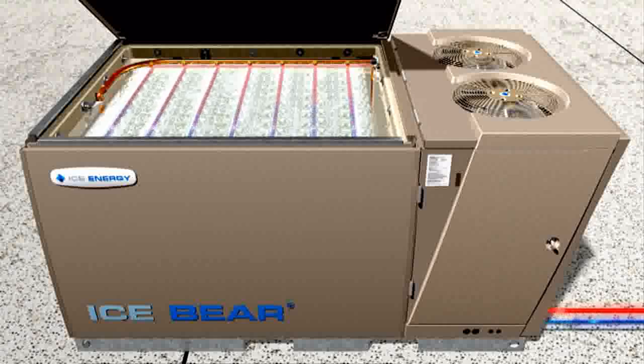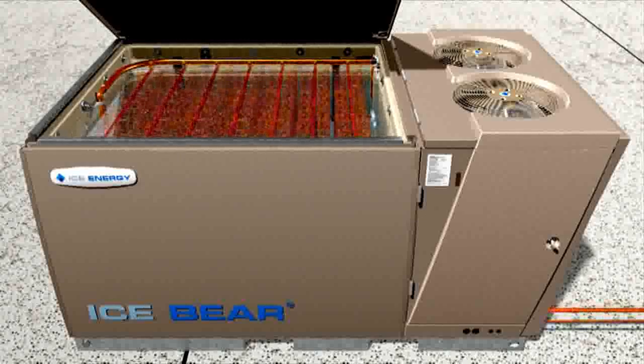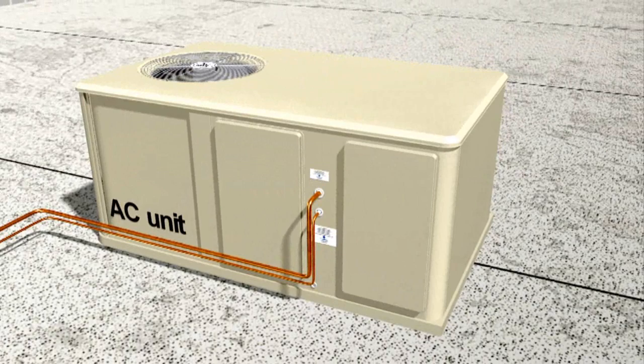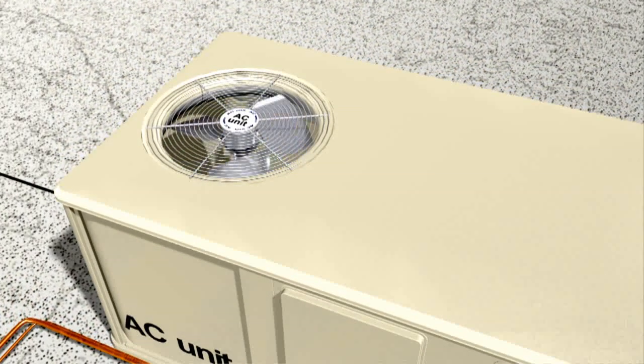The ice slowly melts as the refrigerant travels through a series of copper coils. The ice cooling cycle lasts for at least 6 hours. Once the ice is fully melted, the IceBear transfers the job of cooling back to the building's AC unit to provide cooling as needed until the next day. During the cool of the night, ice charge mode is activated and the entire cycle begins again.